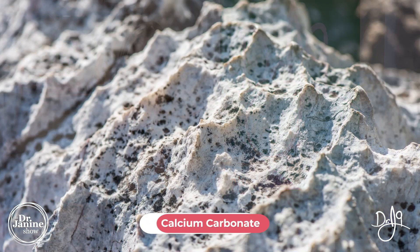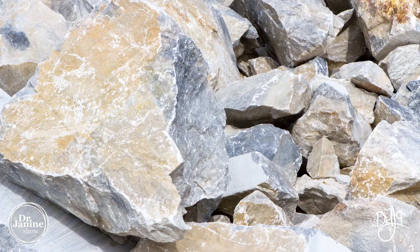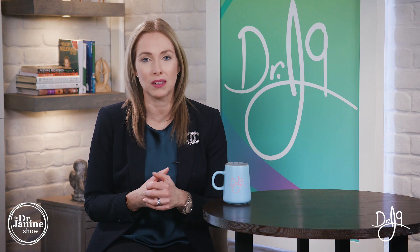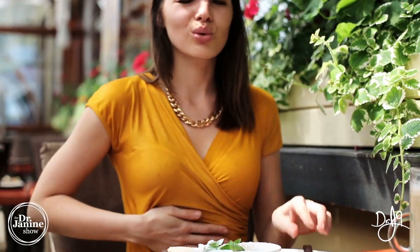Now let's discuss the different types of calcium — and remember to stay tuned until the end, because I'm going to share my favorite type. Calcium carbonate is probably the most commonly prescribed, used, or purchased type of calcium supplement. It is usually derived from marble or limestone — it comes from rocks — and it has about 35% elemental calcium. It is very inexpensive, but in my opinion it's not always the best type to take because of poor absorption, and for a lot of people it can cause constipation, bloating, and an uncomfortable feeling in the gut.